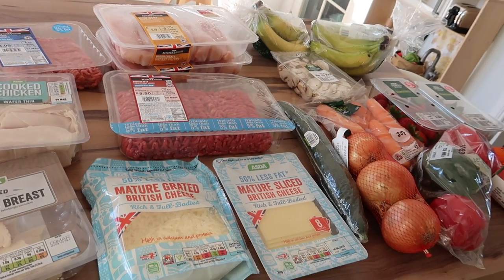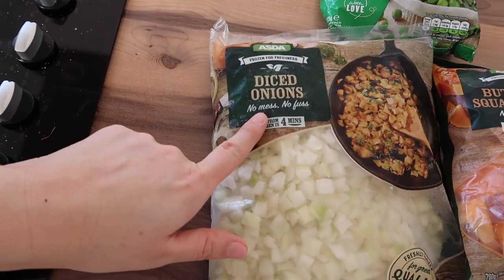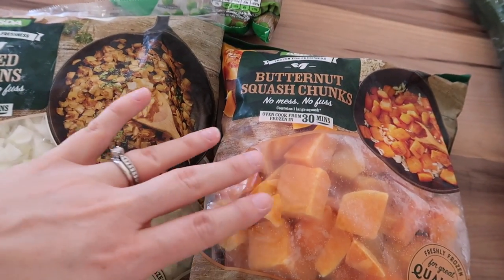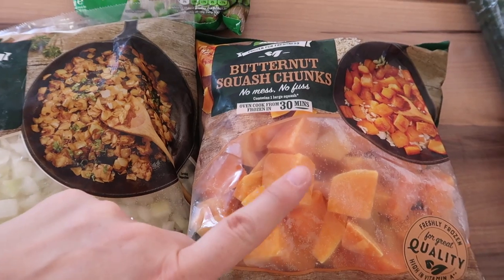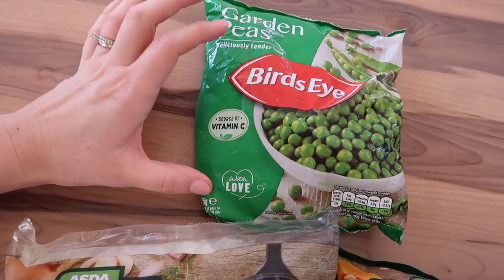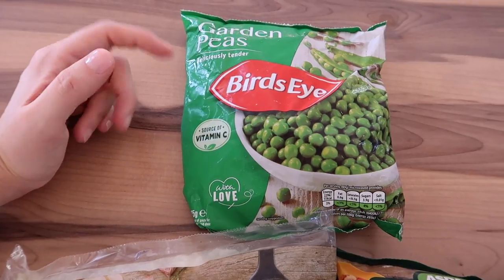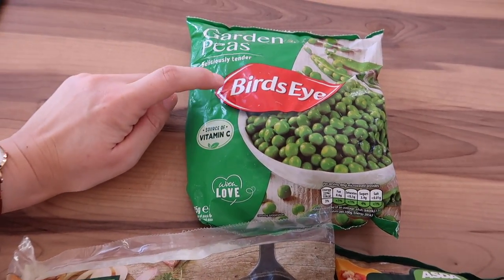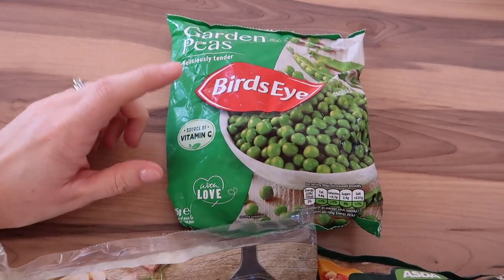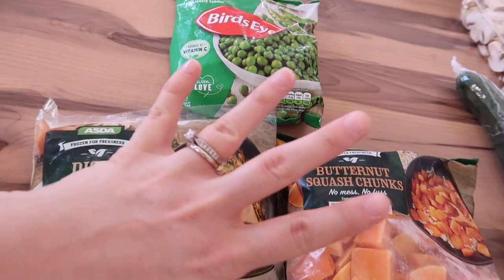That is all my fresh produce. Lastly, these are my freezer items. I got a bag of the diced chopped onions - these are a staple in our house, we use them in loads of different meals. I got a packet of butternut squash chunks, which I don't normally buy, but I plan to make something with that. And I got a bag of the Bird's Eye garden peas. I normally just go for own brand things but I watched a taste test on TV where someone was saying Bird's Eye peas are much tastier than other peas for the price, so I thought I'd give them a try and see if we notice any difference.